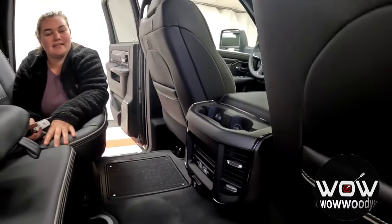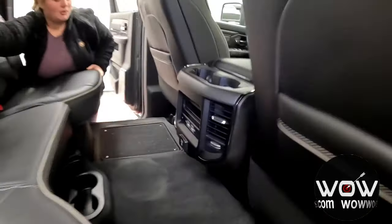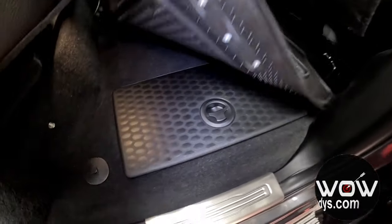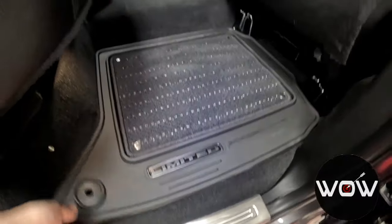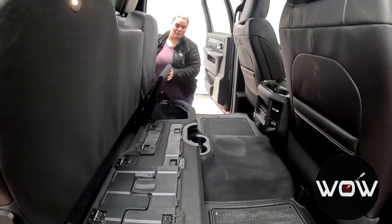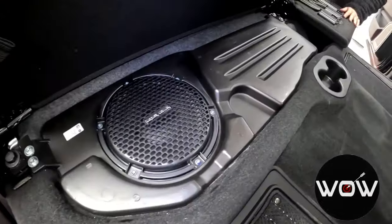These two outer seats are heated, so you have those controls along with three USBs and a 115-volt outlet. You also have these really nice in-floor cargo bins — you can easily remove those, rinse them off, and store tools, shoes, or whatever you want out of the way. You can flip these seats up for additional cargo storage, and you have the Harman Kardon subwoofer back here.